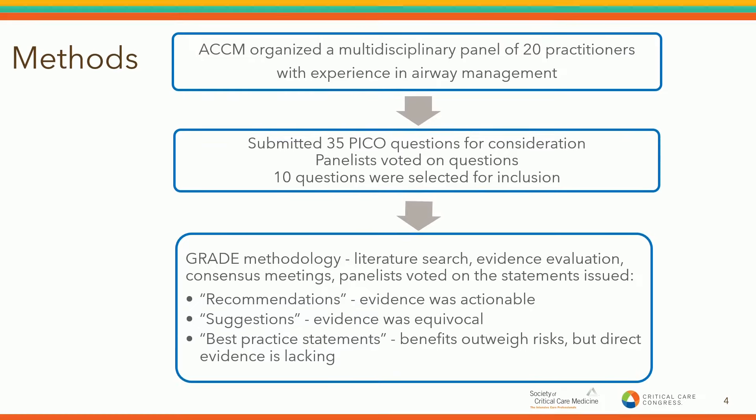The panel submitted 35 PICO questions for consideration; panelists voted and ultimately 10 questions were selected for inclusion. The guidelines used the GRADE methodology and highly utilized both a methodologist and a librarian in this process, consisting of a literature search, evidence evaluation, consensus meetings, and panelist voting on the statements issued. Those statements were based on the quality of evidence available, broken down into recommendations, suggestions, and a couple of best practice statements.